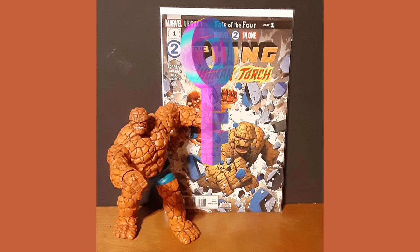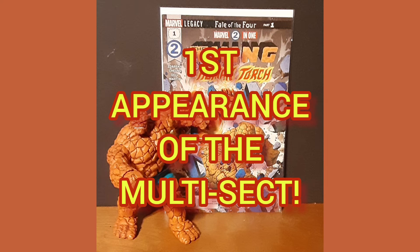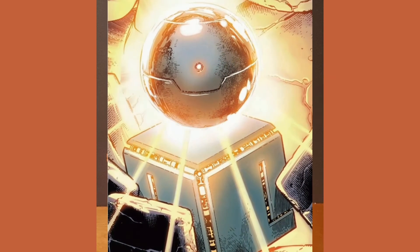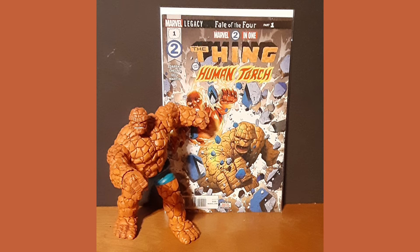This is possibly a spec key, being the first appearance of the Multi-Sect — a tool created by Reed Richards that can access an area known as the Multi-Plane, a nexus for seemingly infinite universes. Sounds like something slightly familiar, doesn't it? Especially with the upcoming MCU storyline.